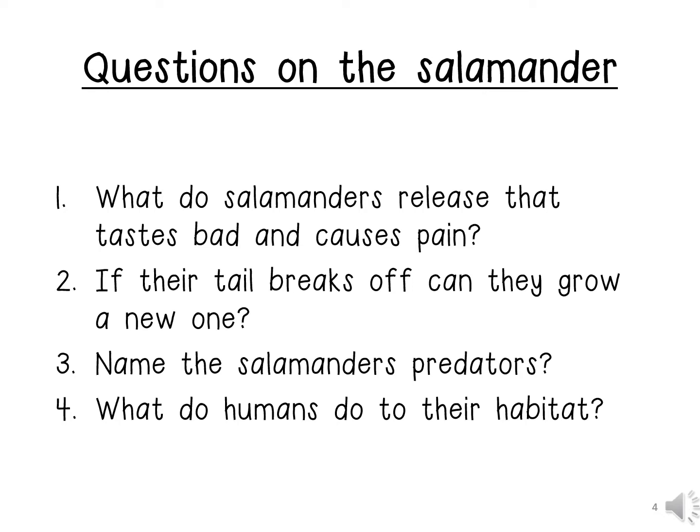Number 2: If their tail breaks off, can they grow a new one? The answer is yes, they can grow a new tail.